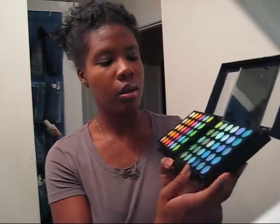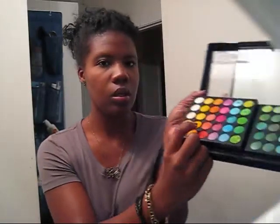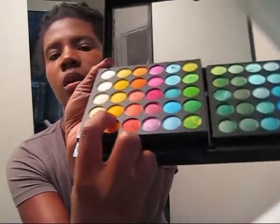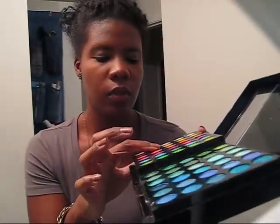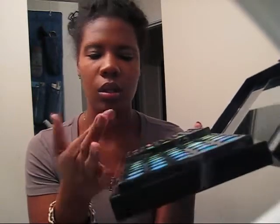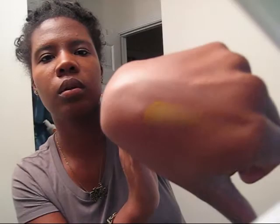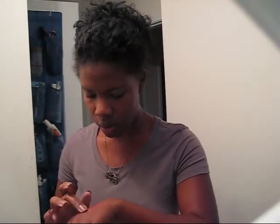These colors are really vibrant. Let me show you this yellow right here — it's like a golden yellow. Sorry if the mirror is blinding. Let me put my finger in it... it'd probably be better with an actual brush. That's what it looks like on my finger and on my hand. And here's this pink — it's definitely a hot pink.